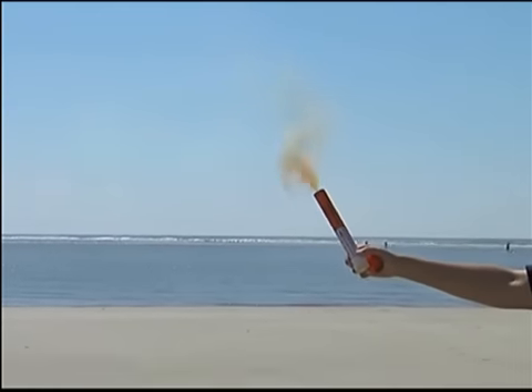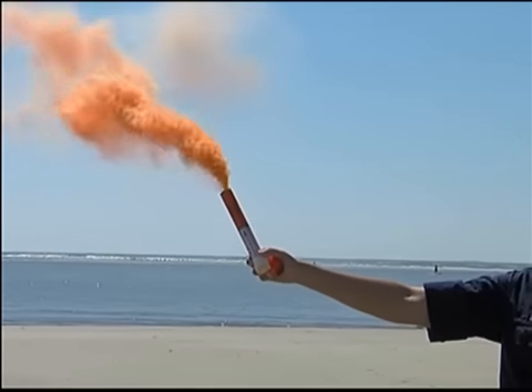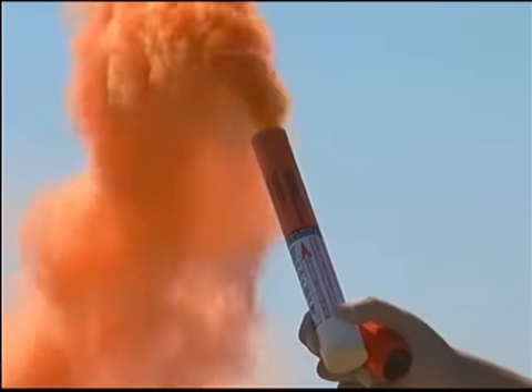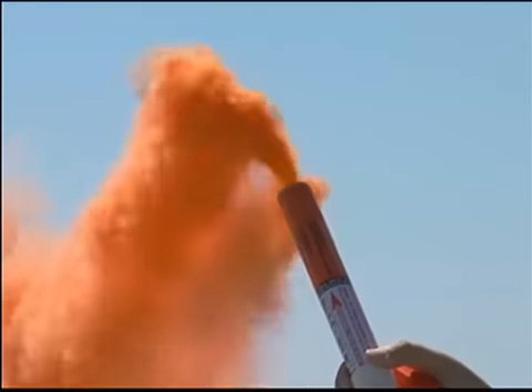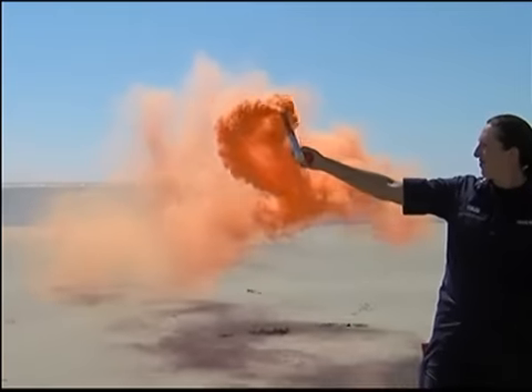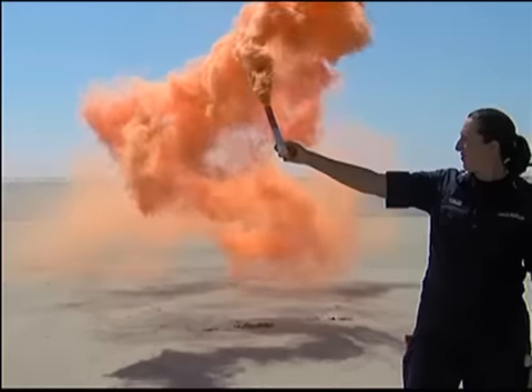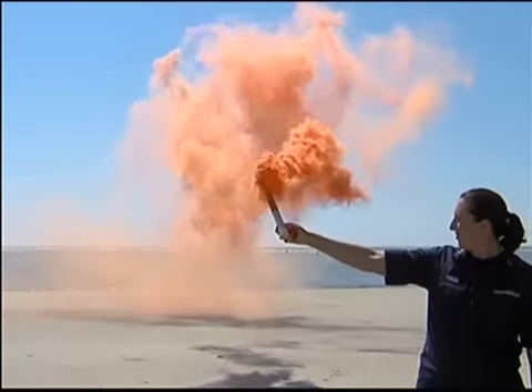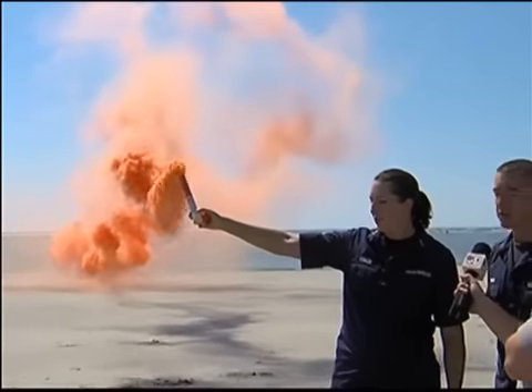So what do you guys do when you see that? Notice that she's keeping it at a 45-degree angle. If you are on a boat, you want to keep it pointed over — there are hot drippings that can come down, or slag. If you're on an inflatable, you're going to put holes in your boat. This type of flare — orange smoke — is best for daytime. You're going to have a hard time seeing this at night, as opposed to the red flare.